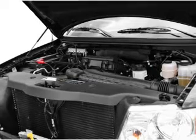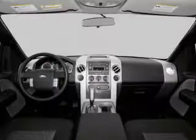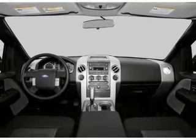Keyless entry. Power windows. Cruise control. An AM FM stereo with a CD player. Power mirrors. Power steering. An adjustable tilt steering wheel.